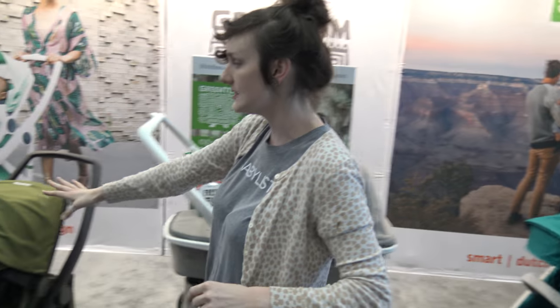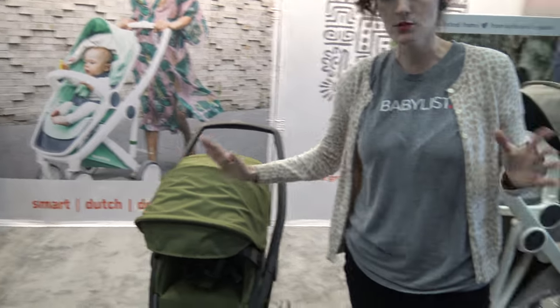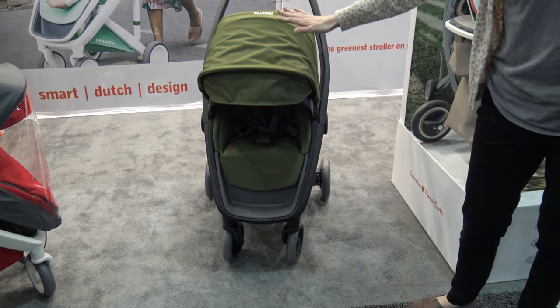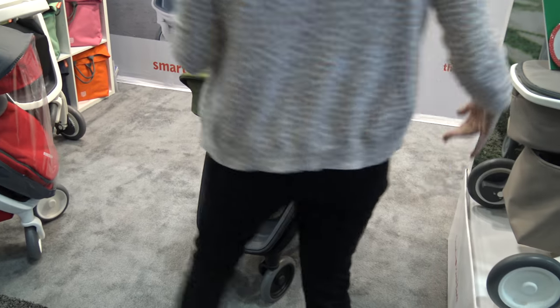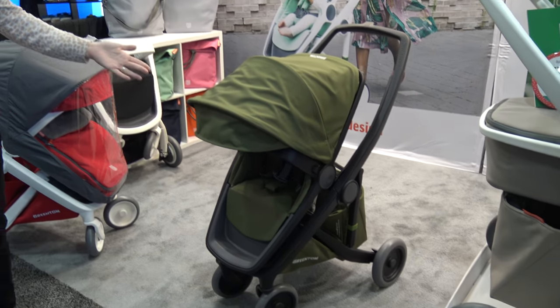Then we move over to the travel system type, which is also the same stroller. Right here it's got a modular seat so you can move it around as you want. The fold's pretty decent — it goes down. You can take the seat off to make it a little bit more compact if you'd like.